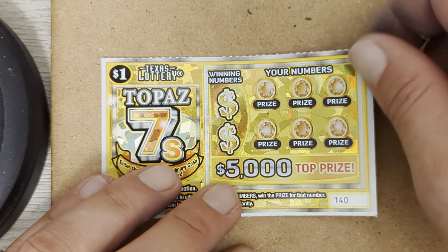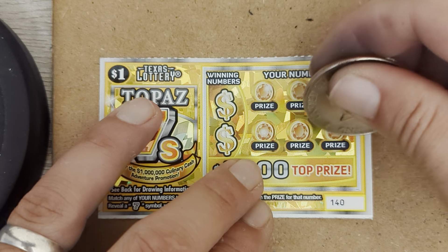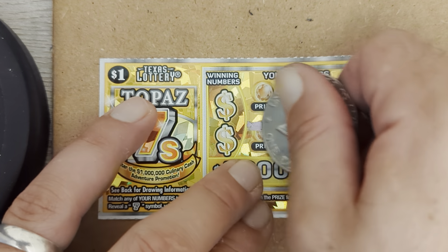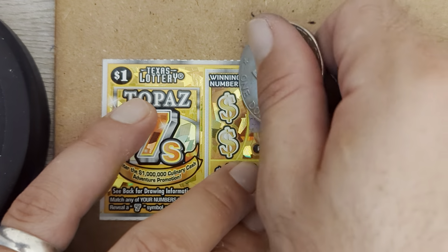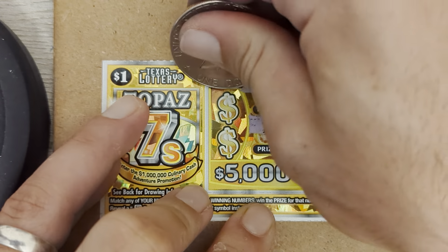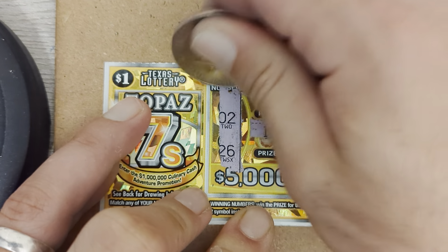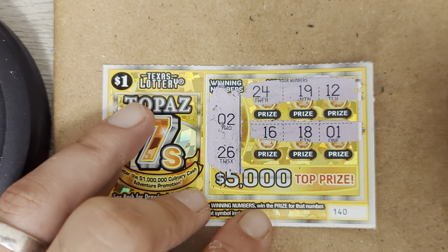Alright, here we go. Last ticket, ticket 140. Let's symbol hunt. Alright, no 7. We got 2 and 26. Womp womp womp.